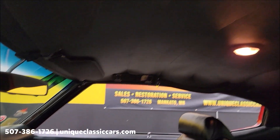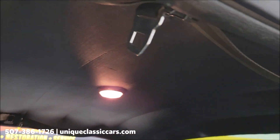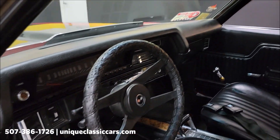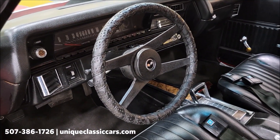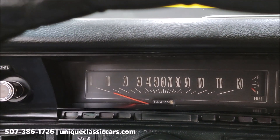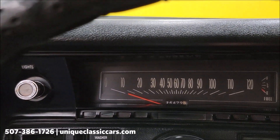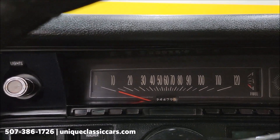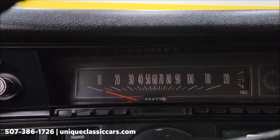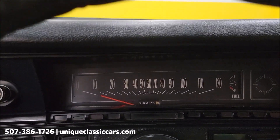Back seats look good, all seat belts still intact. About that headliner — headliner's looking good, shoulder harness belt there as well. All right, let's go ahead and start this up. It's not fuel injected so we're just going to turn the key on near the fuel pump — turn the key and it fires right up.